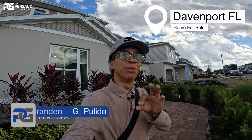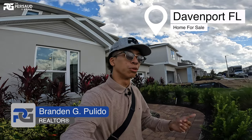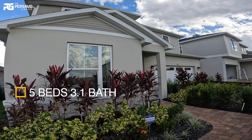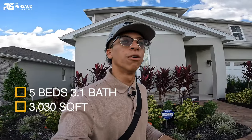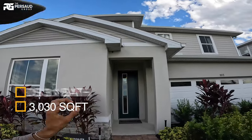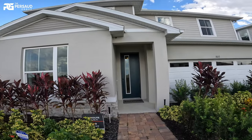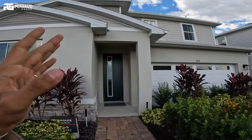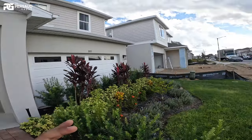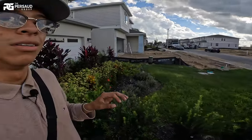All right everybody, we are back. My name is Brandon Palito, I'm a realtor over here in Orlando, Florida with the Prasada Group. Today we're taking a look at a very beautiful home. I just finished a showing over here in Davenport. We're looking at a five-bedroom, three-and-a-half bath, 3,030 square foot home. They have two quick move-in homes available — one for $605,000 and another for $499,000.